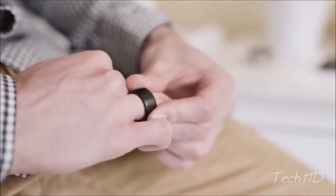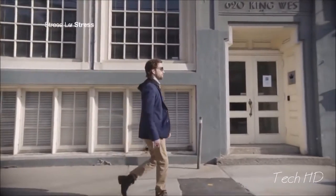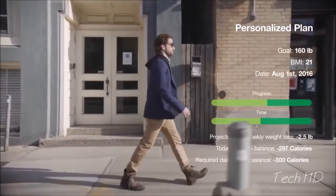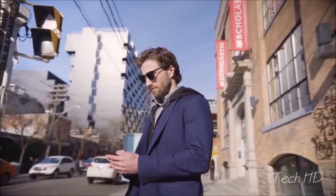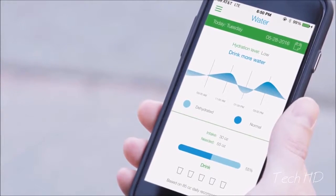Just put on your BioRing and go about your day. BioRing will measure all your activities, stress, sleep patterns, heart rate, distance, and steps, and provide you with personalized fitness and health plans catered to your needs. It will vibrate to notify you of anything important to your health and can be easily customized to include smartphone notifications as well.